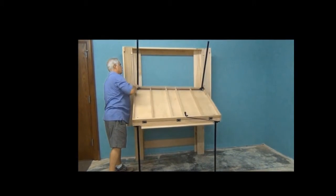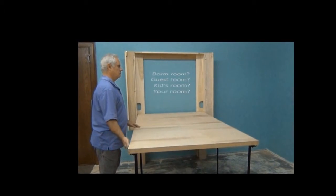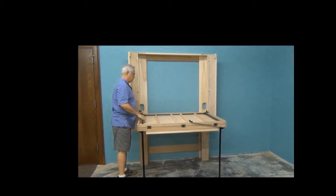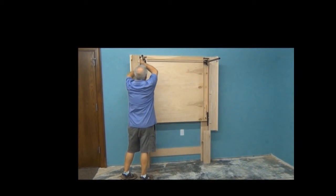We also wanted something that would allow us to stand or sit comfortably while working at counter height. It is important for Create a Table to be easy to use, so one person can open or close the table with ease. Create a Table does all that and more.